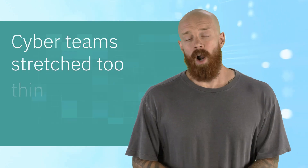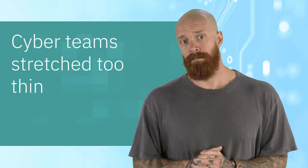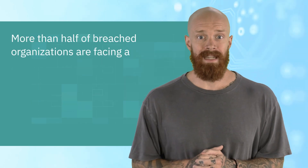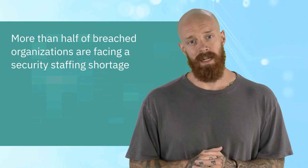AI and automation assistance are becoming crucial because cyber teams are simply stretched too thin. More than half of breach organizations are facing a security staffing shortage, a 26% increase from the prior year. This understaffing likely led to an additional $1.76 million in breach costs.